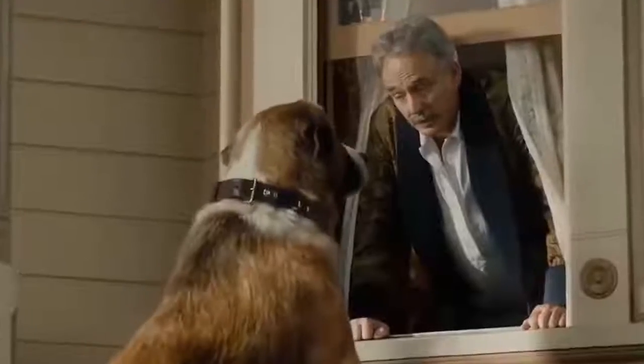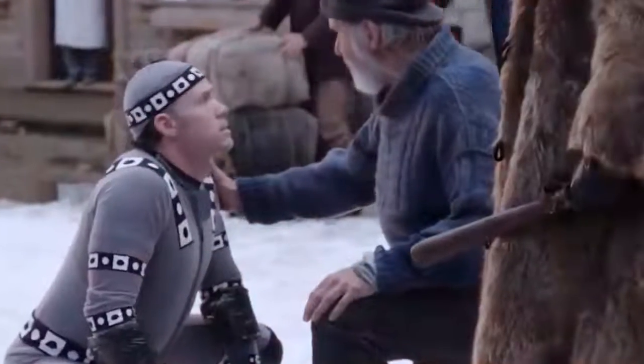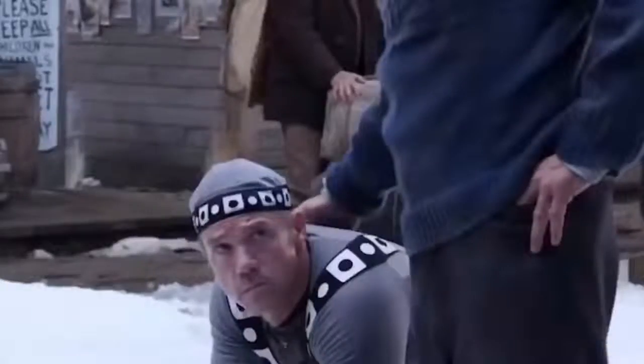To perfectly map the behaviours, movement, and actions of a friendly dog in Call of the Wild, the VFX team used an actor in a motion tracking suit instead of training an actual dog. Good boy!